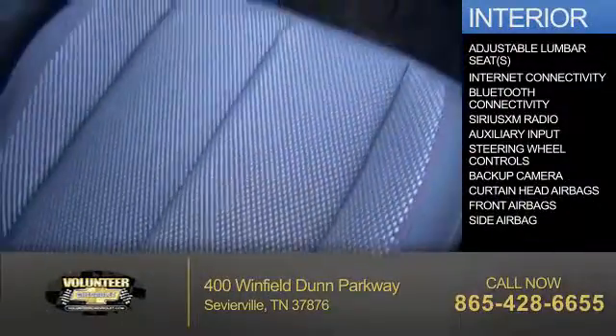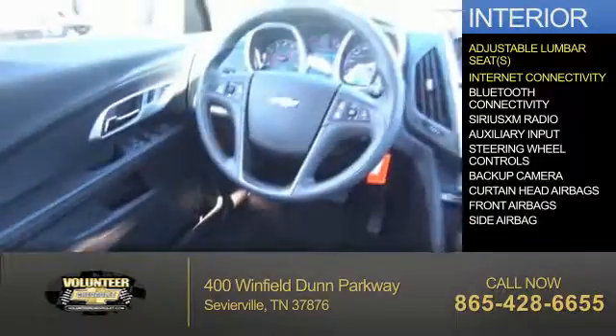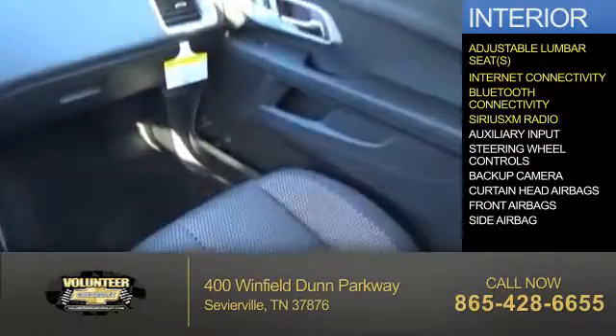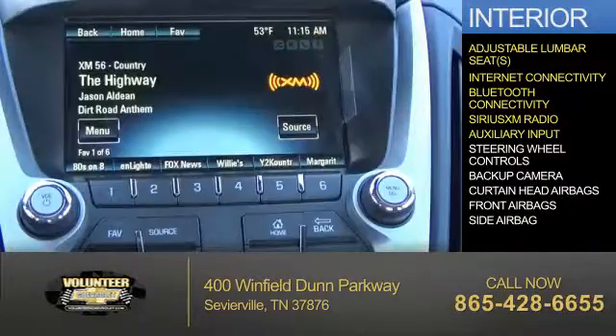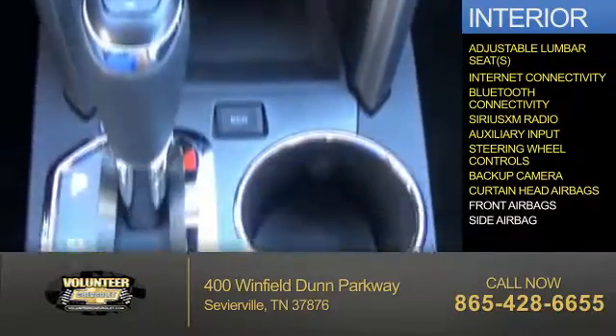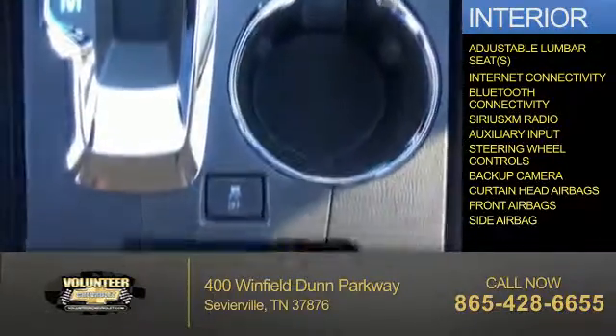Inside you'll find adjustable lumbar seats, internet connectivity, Bluetooth connectivity, Sirius XM satellite radio, an auxiliary input, steering wheel controls, a backup camera, curtain head airbags, front airbags, and side airbags.